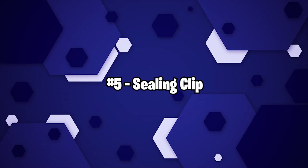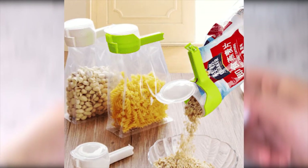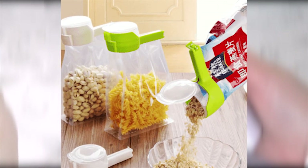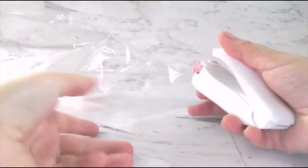Number 5: Sealing Clip. This is the kind of thing Nobel Prizes should be given out for. First, it seals your uneaten food so you don't have to worry about it spoiling. But there's more — it also has a handy opening that allows you to dose the contents without having to unseal it. Mind blown.